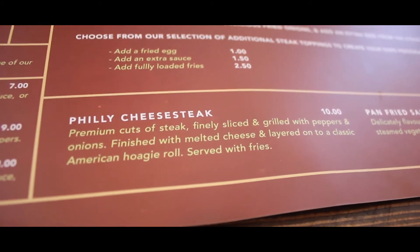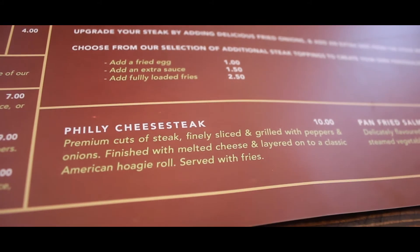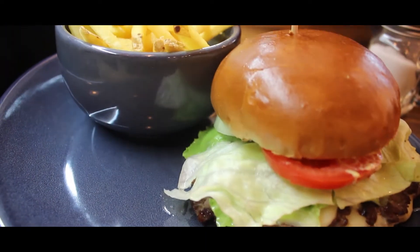We also got fully loaded fries with chili con carne beef and a Philly cheesesteak — it was recommended by the staff as one of their most popular items. When asked what to recommend, they said the barbecue beef ribs and ribeye steak are top sellers. Good meat, good prices — all you need!